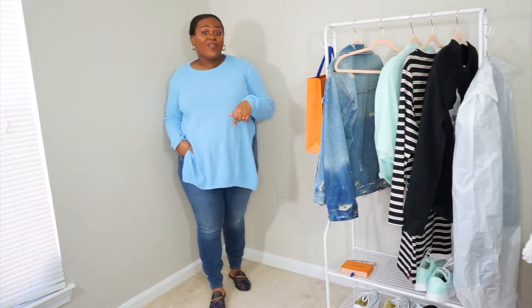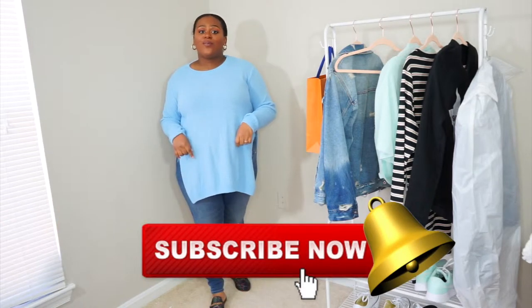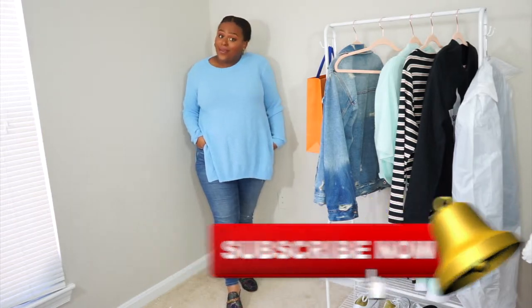I hope you love this video — please give it a thumbs up, hit the subscribe button down below, and the notification bell so you're notified every time I upload. Now we'll get into my tips to look stylish without any effort.